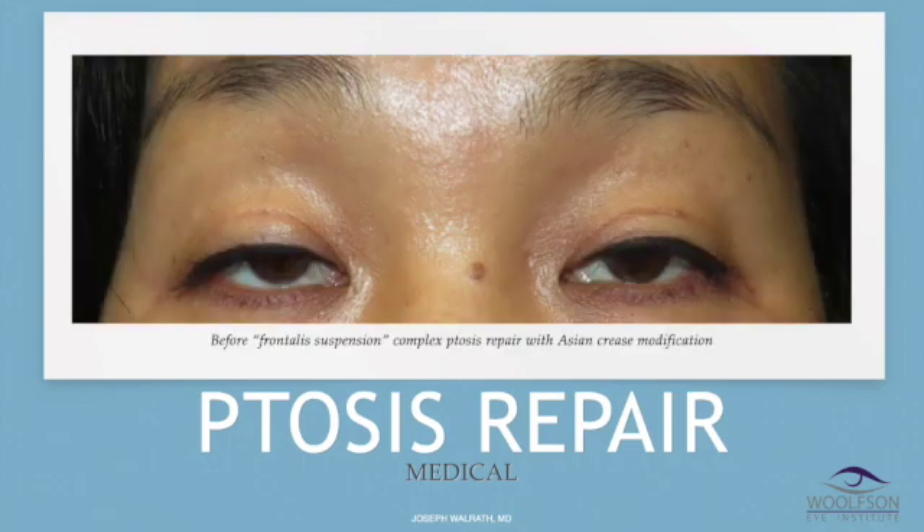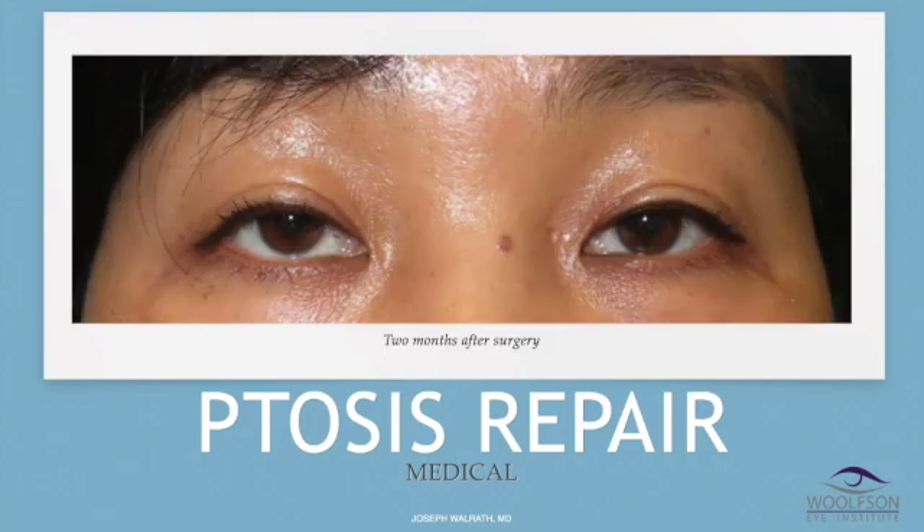This is a young Asian woman with congenital ptosis. She had prior surgery before that didn't work out well — you can see the lids are really droopy and the brows are up to the ceiling. She's trying as hard as she can to get her eyelids open and it's still not working. This is after surgery, two months later — frontalis suspension. The brows have relaxed a little bit and that's given a little bit of a lid fold, an Asian lid fold, and the lids are higher and more symmetric.